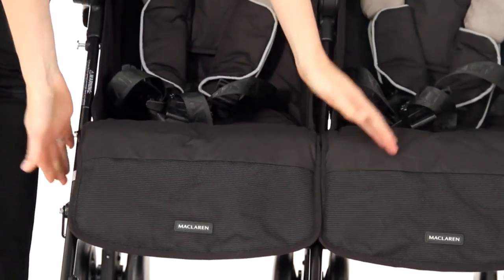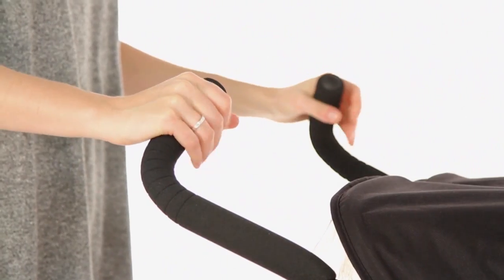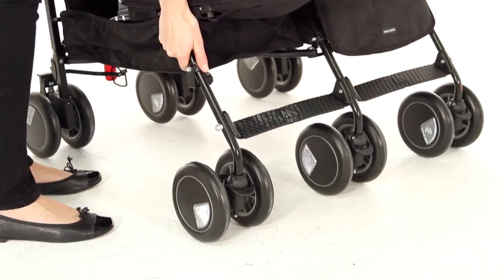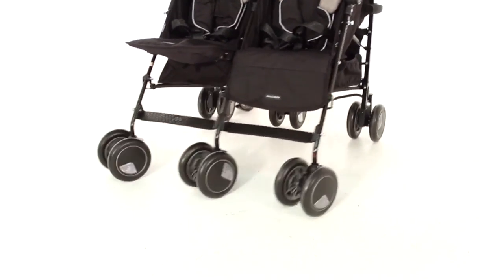The high performance aluminium frame is rugged and lightweight. Ergonomically designed handles and lockable swivel wheels with four wheel suspension make for a pushchair as pleasant for you to steer as it is for your little one to travel in.